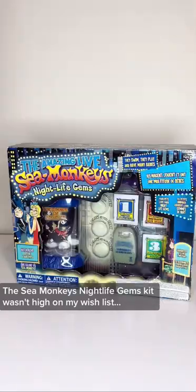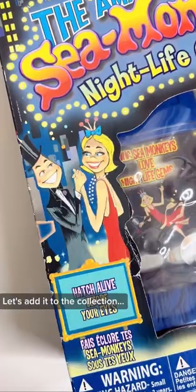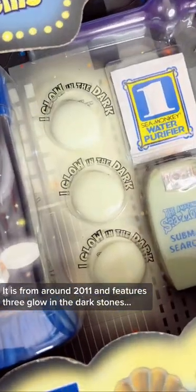The Sea Monkey's Nightlife Gems Kit wasn't high on my wish list, but when I saw it on eBay for a relatively reasonable price, I thought, why not? Let's add it to the collection. This kit is from around 2011 and features three glow-in-the-dark stones.